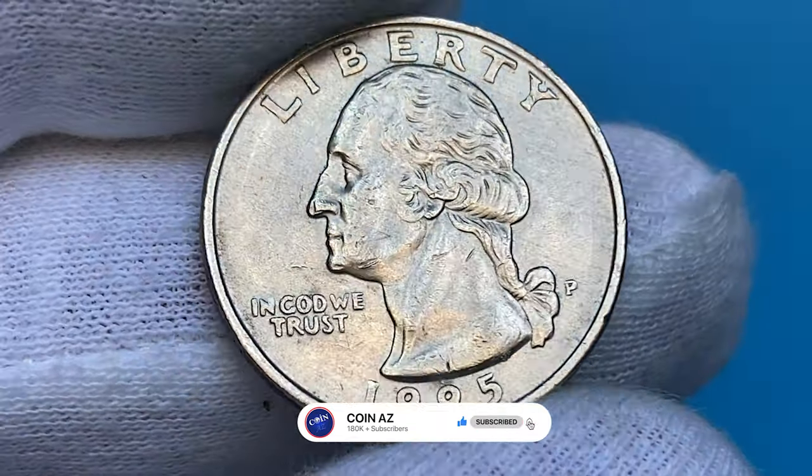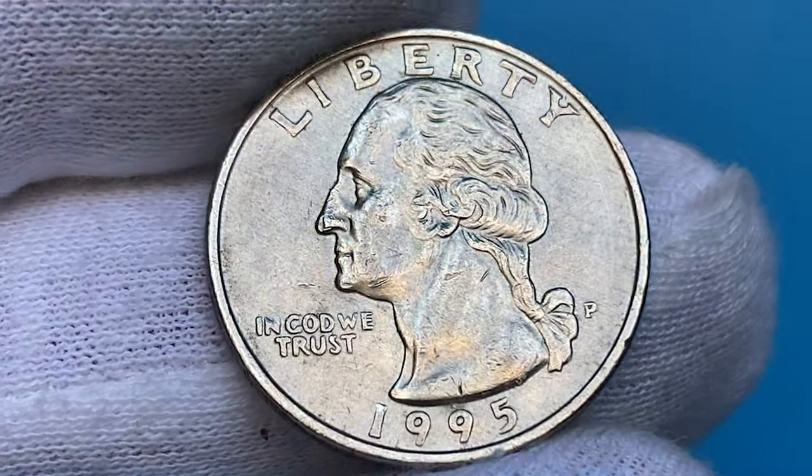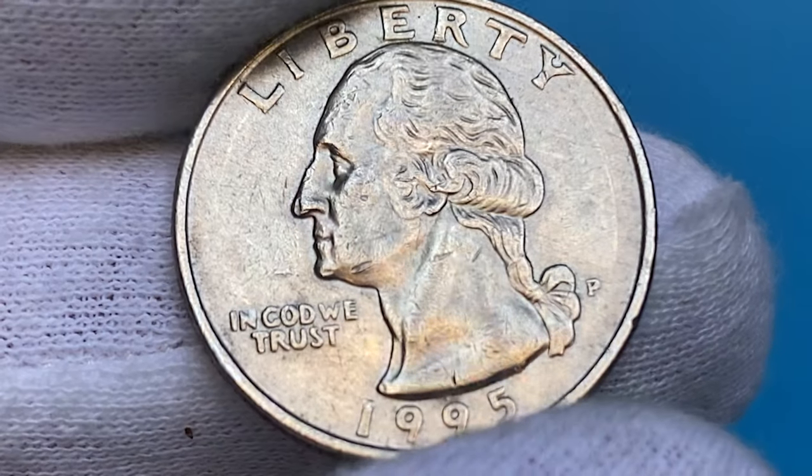This quarter is in circulated but extremely fine condition. Striking definition is excellent — most likely it was struck by a fresh die. Its only distractions are these deep bag marks and gouges on central design elements.